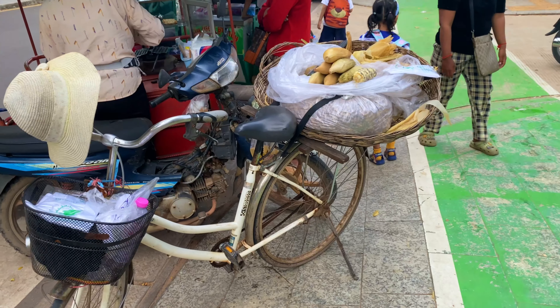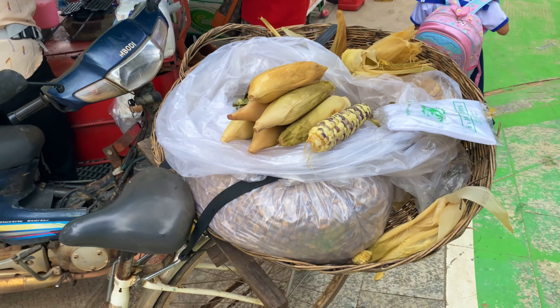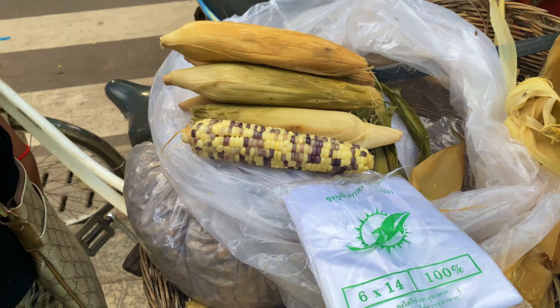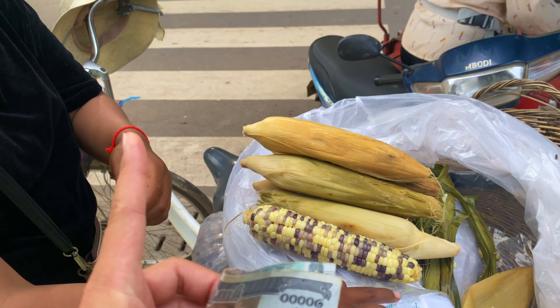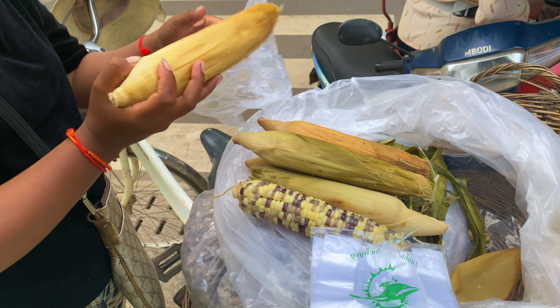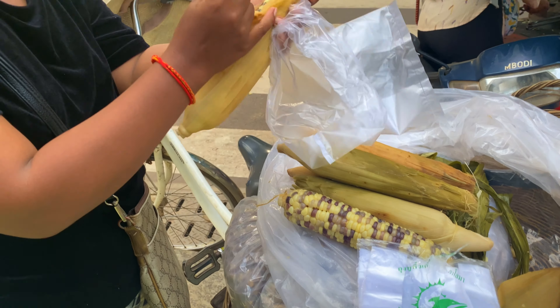Before we go to the movies, I'm a little bit hungry because it's two o'clock, so I'm going to find a snack. I found corn and I want to try this — let's ask how much it is. One is 2,000 riel, that's 50 cents.